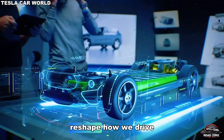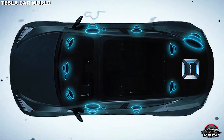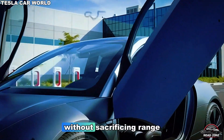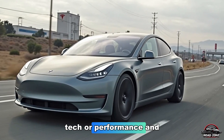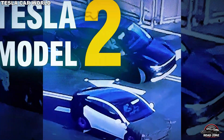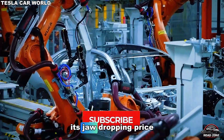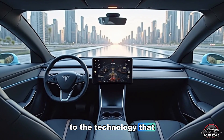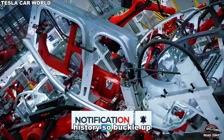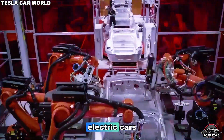A car that could reshape how we drive, how we live, and how the entire EV market functions. But how did Elon Musk pull it off? How did Tesla make this car so cheap without sacrificing range, tech, or performance? And could this be the single vehicle that makes gas cars officially obsolete? Today on Road Zone Reviews, we're breaking it all down, from the secret behind its jaw-dropping price to the technology that powers it, and why this might just be the biggest shift in automotive history. So buckle up, because what you're about to see will change everything you thought you knew about electric cars.